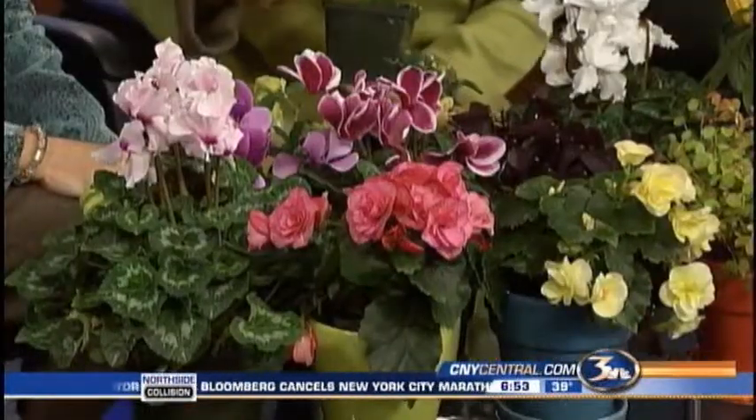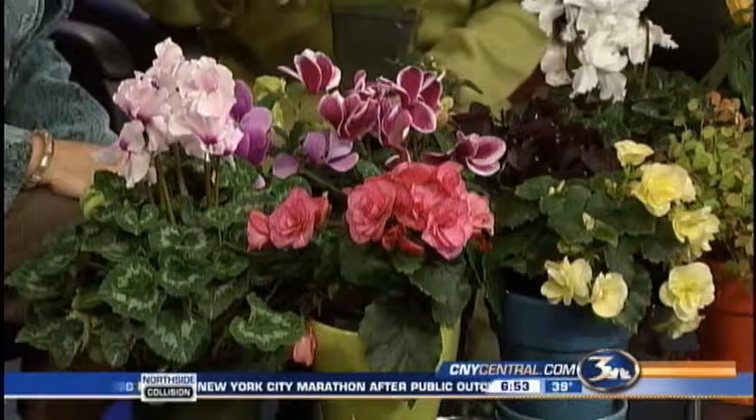Let's start with the front: begonias. You may have them in your garden, but you can bring them in. They're great. And there are a lot of different begonias, so if you're shopping, you'll want to find one that's a long-blooming winter variety.